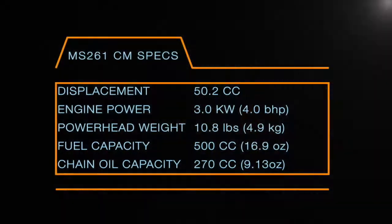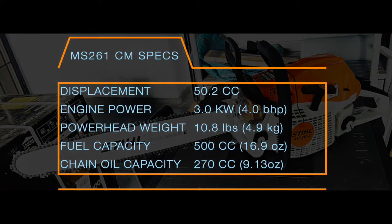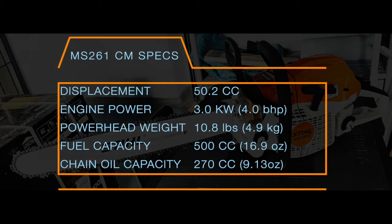The 261 has a displacement of 50.2cc's. Engine power is 3 kilowatts. Power head weight is 10.8 pounds. Fuel capacity is 500cc's or 16.9 ounces, and the chain oil capacity is 270cc's or 9.13 ounces.